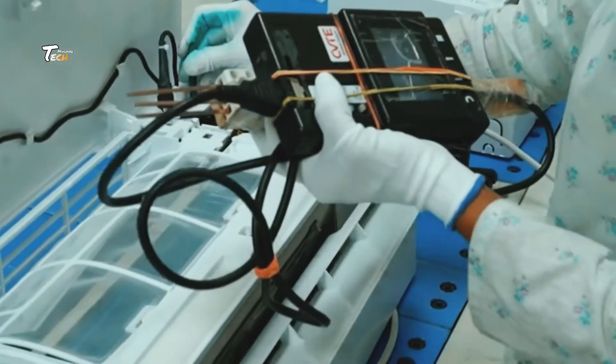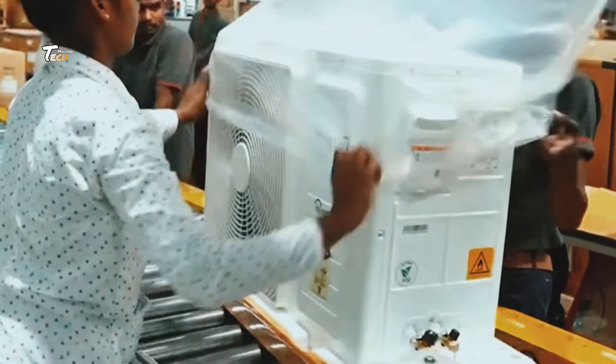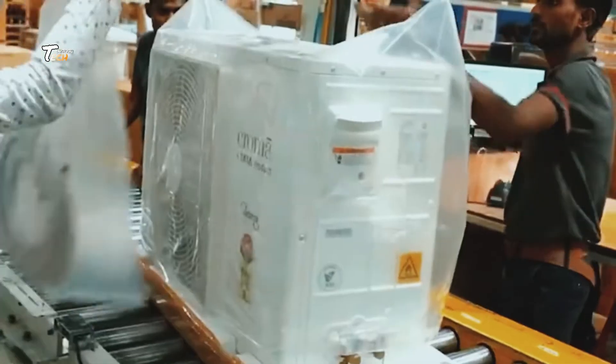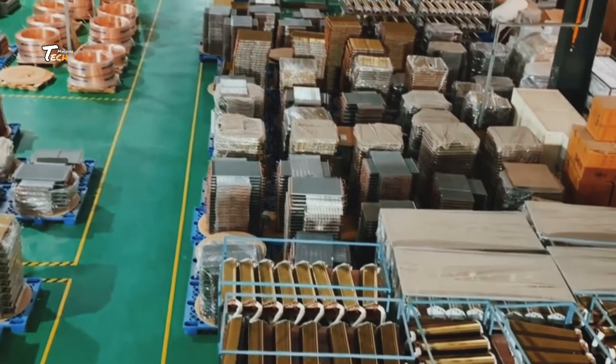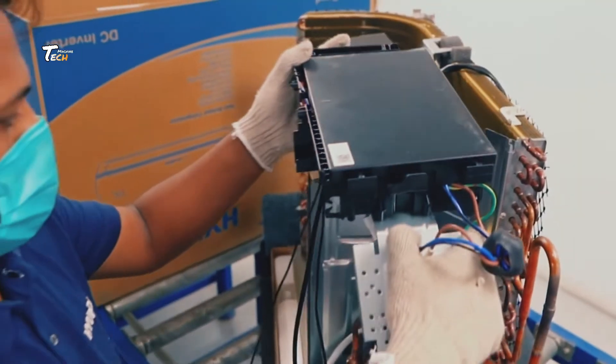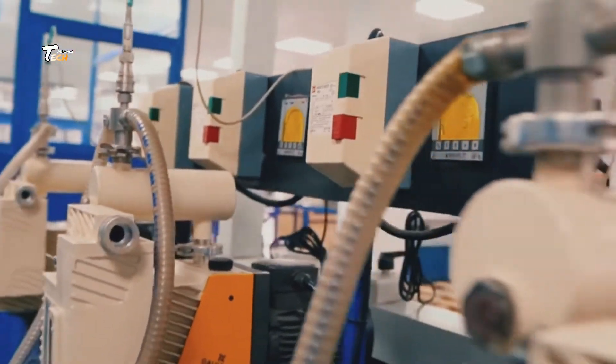Today we'll take you inside the fascinating world of air conditioner manufacturing. From concept to completion, every step in the process is carefully orchestrated to bring you the cooling comfort we often take for granted. Join us as we explore the intricate assembly lines and cutting-edge technology that go into creating these systems.